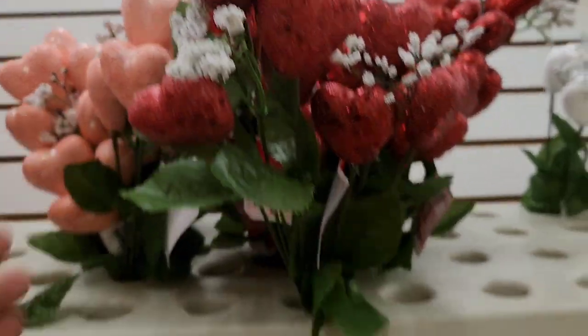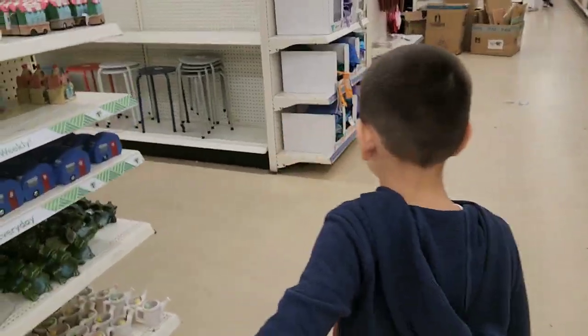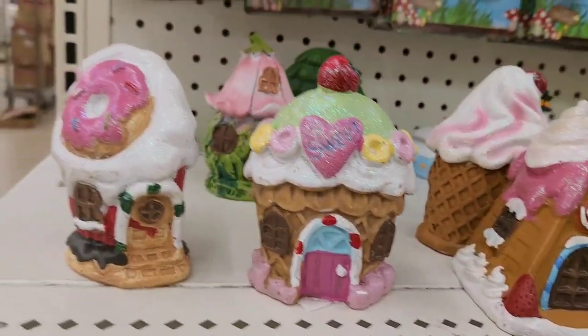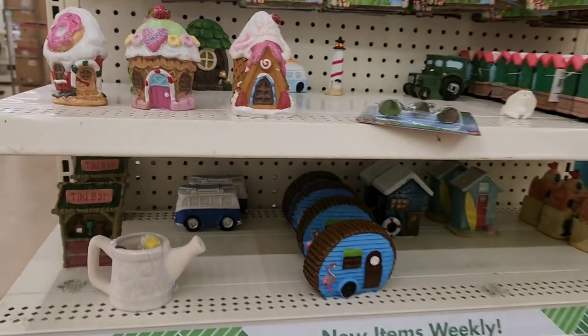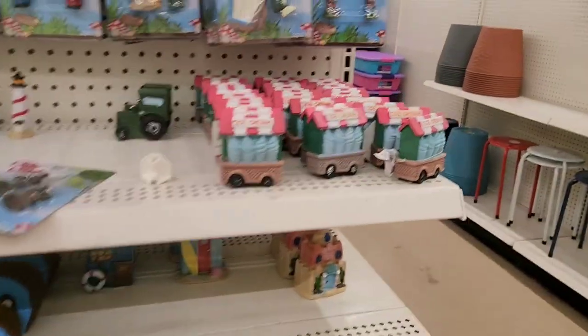A cute little bouquet with a heart — comes in peach and red color. Look at the little gnome houses. They have the ice cream, the donut, the cupcake. This is actually really cute too — the little teapot, the little ice cream truck.